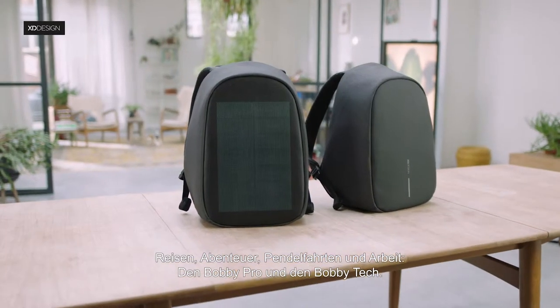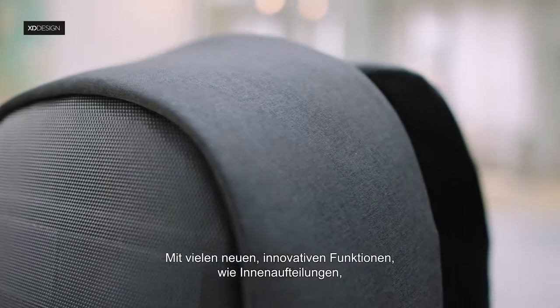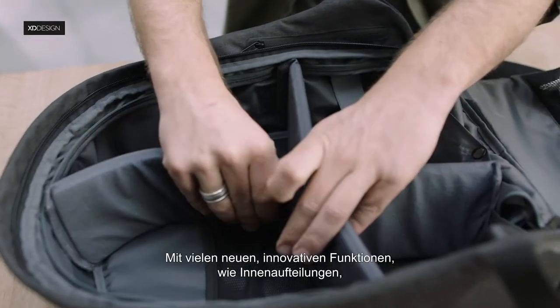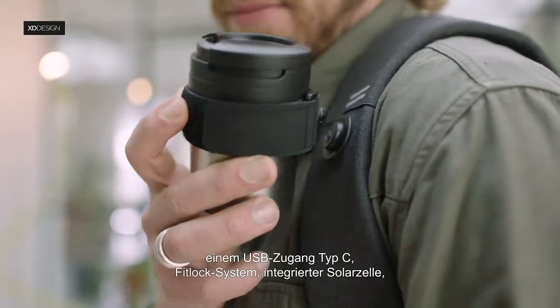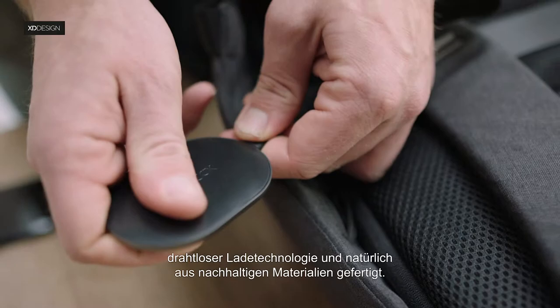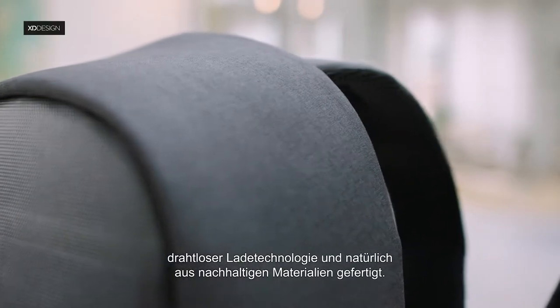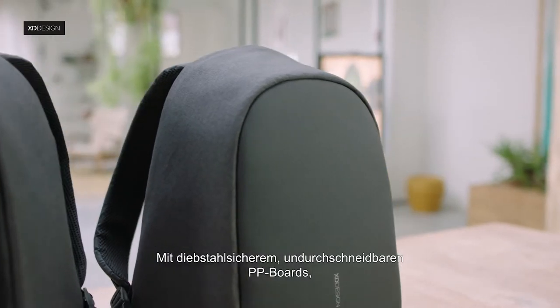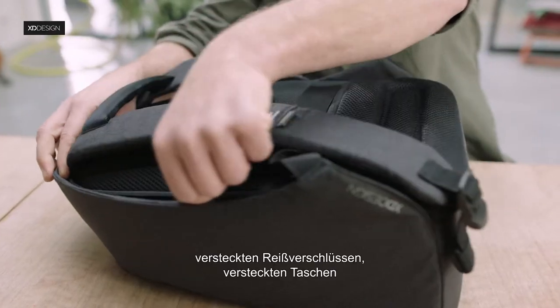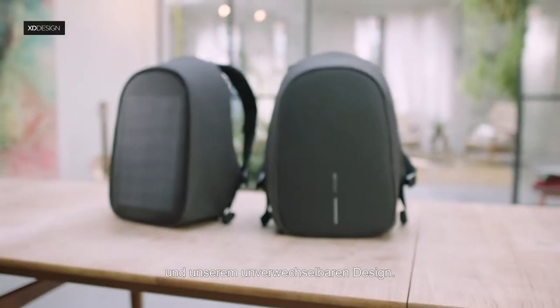The Bobbi Pro and the Bobbi Tech — equipped with many new innovative features, such as internal dividers, C-type USB port, FitLock system, integrated solar panel and wireless charging technology. And of course, made from sustainable materials, with anti-theft cut-proof PP boards, hidden zippers, hidden pockets and our iconic design.